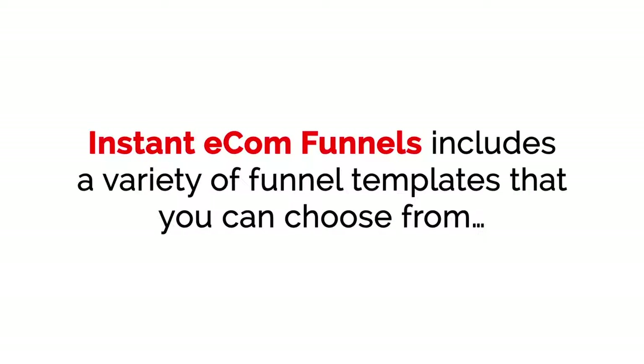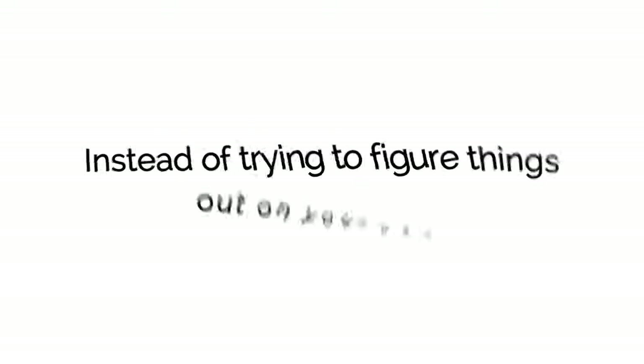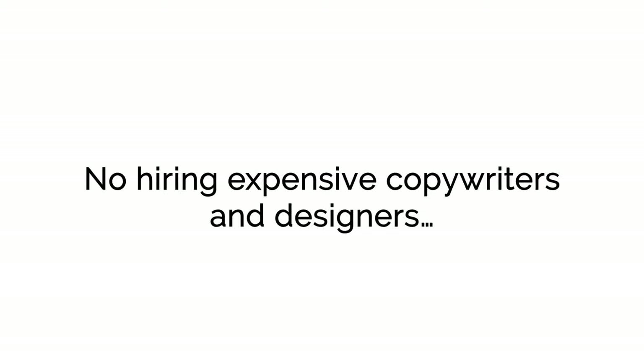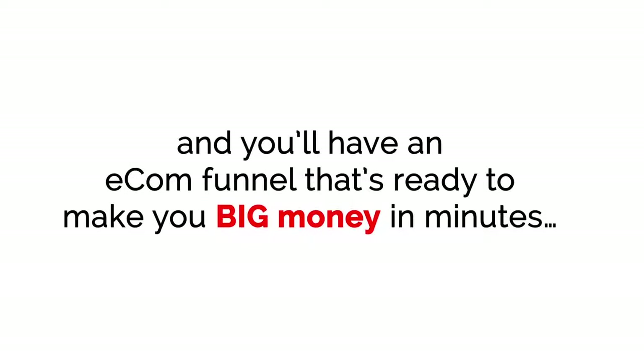Instant E-com Funnels includes a variety of funnel templates that you can choose from. Configuration is a breeze, and these templates are designed to make you as much money as possible. Instead of trying to figure things out on your own, you'll be able to use battle-tested funnel templates that are proven to make money — no guessing, no split testing, no hiring expensive copywriters and designers. Just log in to the cloud-based software app, fill in a few blanks, click your mouse a few times, and you'll have an e-com funnel that's ready to make you big money in minutes.